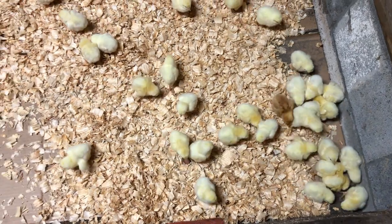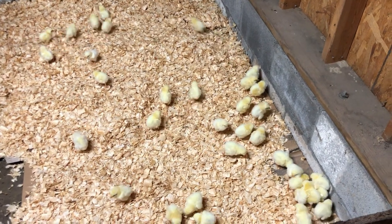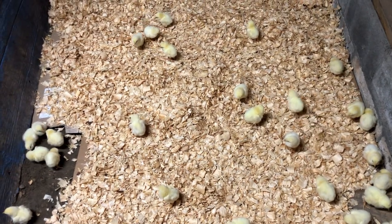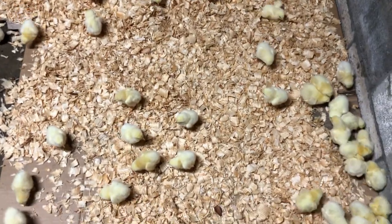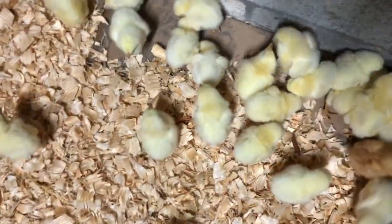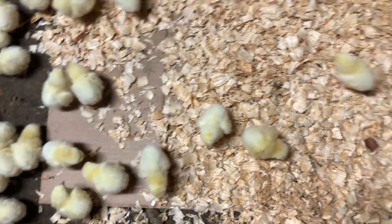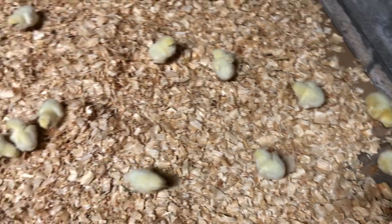We'll get the heat lamp over there put on them soon and we'll get them some food and water. They hatched on Monday and got here today, which is two days later — not bad at all. You may be wondering how they're able to ship live birds in the mail. The postal service is the only place that does it, and chicks can actually survive for 72 hours without food or water. That's because when they hatch, they eat the egg yolk in their egg and are able to survive off those nutrients for the first 72 hours of life. So I'm still going to get them some water and food, but that is how they're able to ship them in the mail.